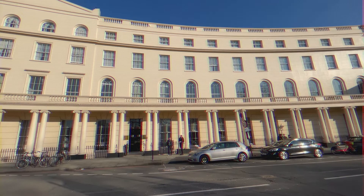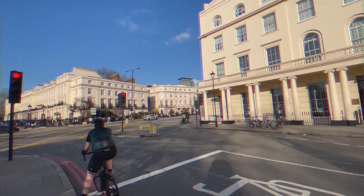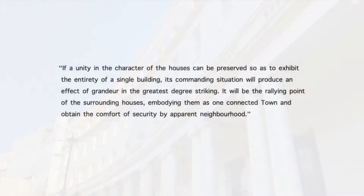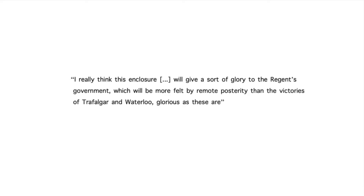The project was, in its prime, a London site at which people from the provinces expressed amazement and delight when they saw it. As Regent's Park grew, it fell short of an impressive unity. Spencer described the project in astonishment: 'If a unity in the character of the houses can be preserved so as to exhibit the entirety of a single building, its commanding situation will produce an effect of grandeur in the greatest degree striking. It will be the rallying point of the surrounding houses, embodying them as one connected town.' Lawyer Craig Robinson predicted its effect on the country: 'I really think this enclosure will give a sort of glory to the Regent's government, which will be more felt by remote posterity than the victories of Trafalgar and Waterloo, glorious as these are.'